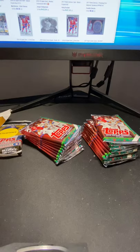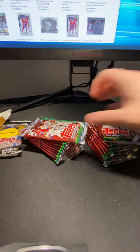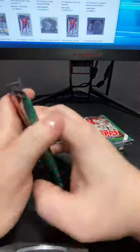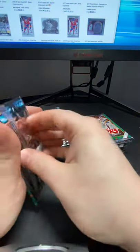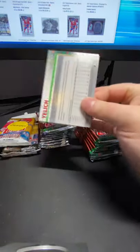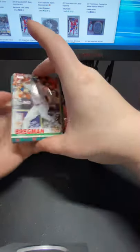Almost left a pack in that box! Let's get right into these. We'll do the Update pack last for sure, because that has a chance for the biggest boom. We do get one auto or relic in this product, so let me get some sleeves ready just in case.